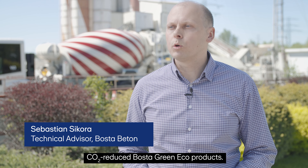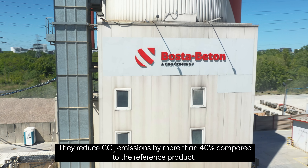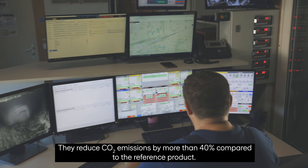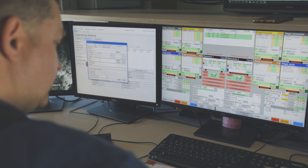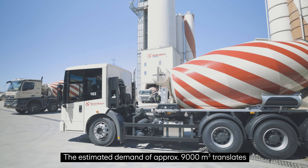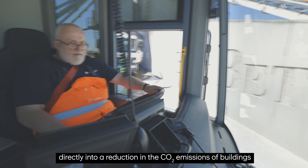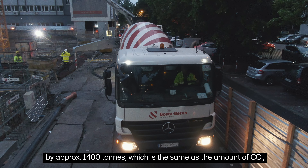Opracowaliśmy gamę innowacyjnych produktów Bosta Green Eko o obniżonej emisji CO2. Powoduje ona obniżenie emisyjności CO2 o ponad 40% względem produktu referencyjnego. Szacowane zapotrzebowanie w ilości około 9 tys. m3 przekłada się bezpośrednio na obniżenie emisji CO2 budynków o około 1400 ton,